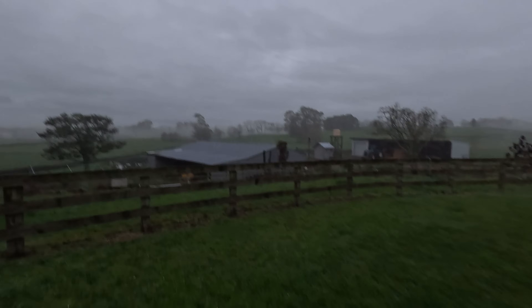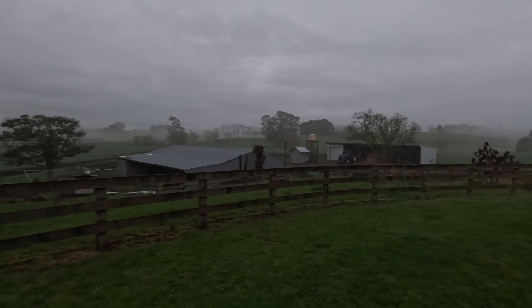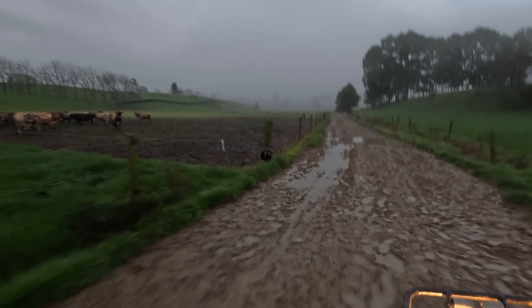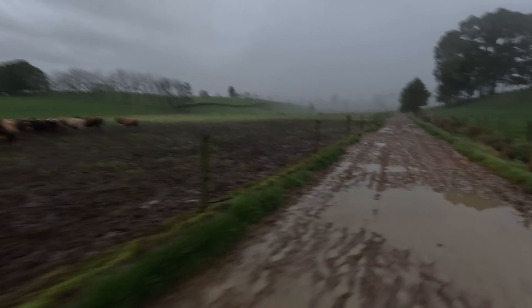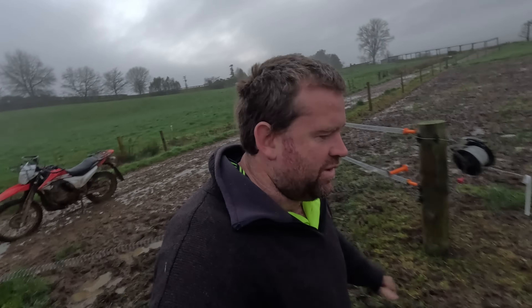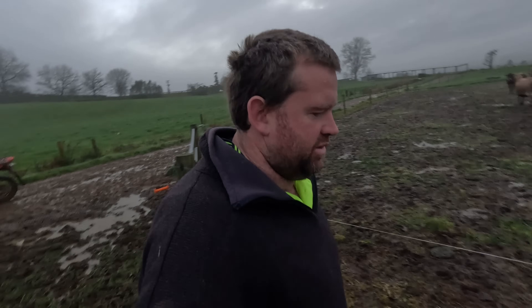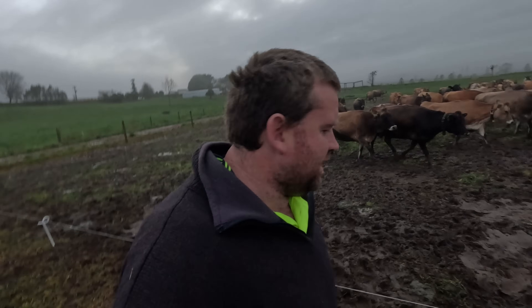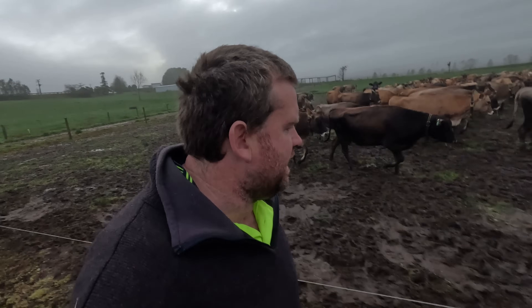It's a bit dreary out here this morning, not the nicest. Good morning everyone and welcome back — it is good to be home again after being away on potter day for the last week. These cows have made a mess, look at that.